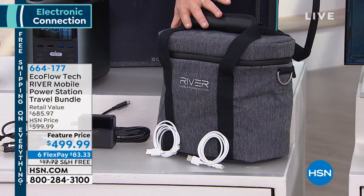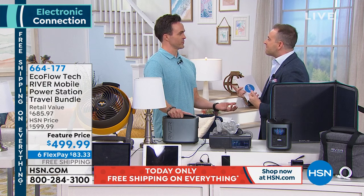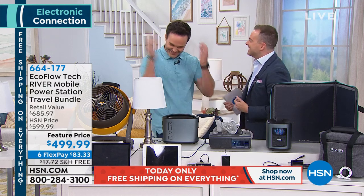We've brought the price down from nearly $700 to $499, doing six flex pay of $83. When you think of generators, you think of gas guzzlers and big things that have to be outdoors. This is a whole new world. It's like a 21st-century battery-powered generator. And to prove it — you said you can lift it with your pinky finger, so let's see that. There's one pinky finger — picking it up.